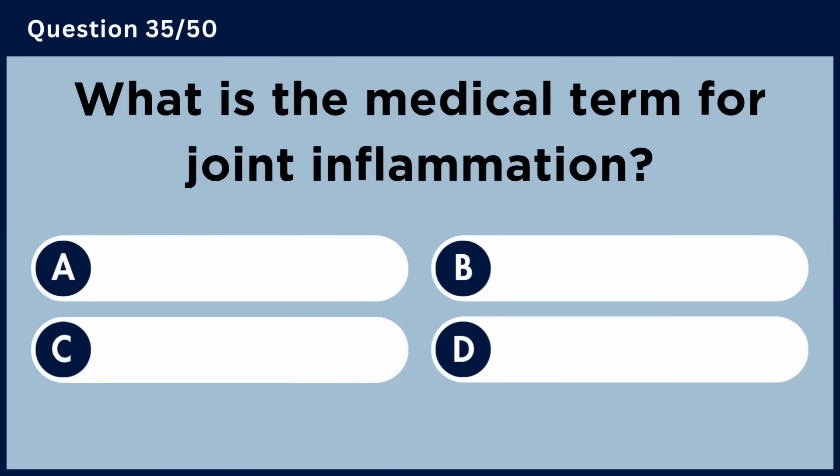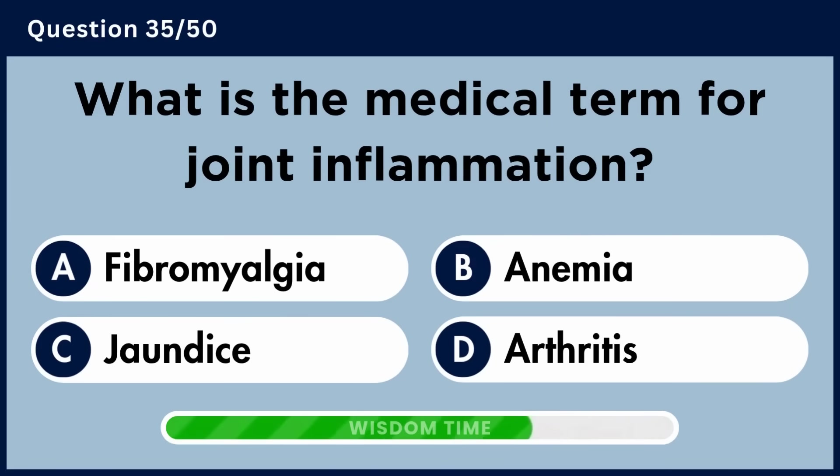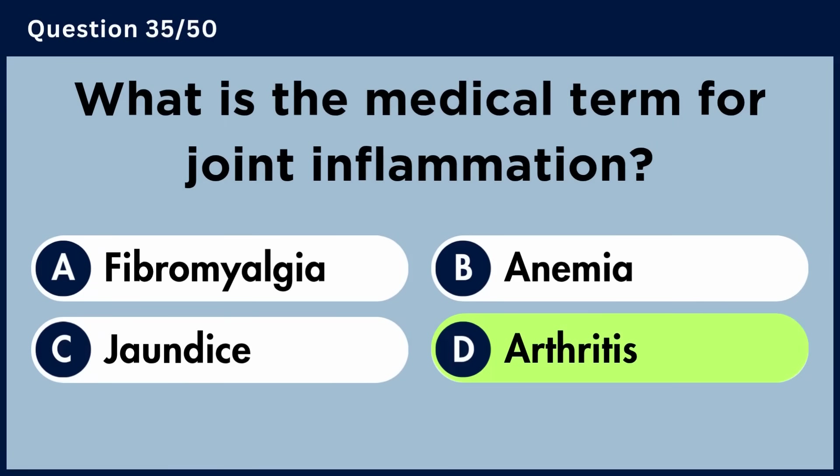What is the medical term for joint inflammation? Answer D: Arthritis.